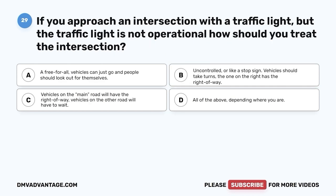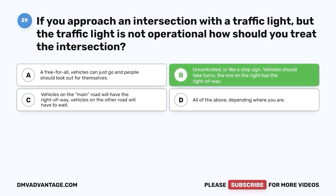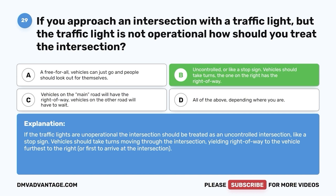Question 29. If you approach an intersection with a traffic light but the traffic light is not operational, how should you treat the intersection? A. A free-for-all — vehicles can just go. B. Uncontrolled or like a stop sign — vehicles should take turns and the one on the right has the right-of-way. C. Vehicles on the main road will have the right-of-way. D. All of the above, depending where you are. The correct answer is B. If the traffic lights are non-operational, the intersection should be treated as an uncontrolled intersection like a stop sign. Vehicles should take turns, yielding right-of-way to the vehicle furthest to the right or first to arrive.